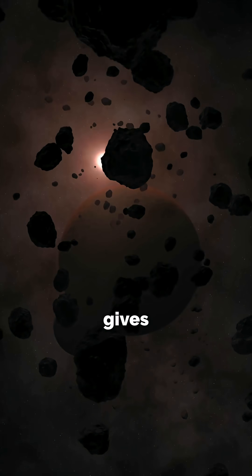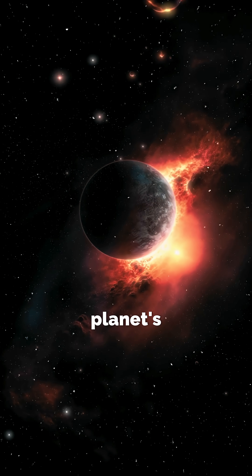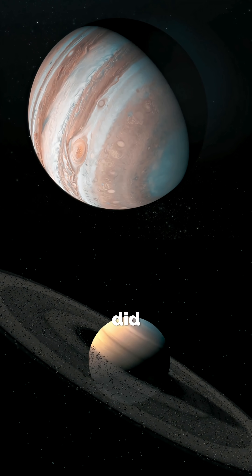Observing WISPit 2b not only gives us a rare glimpse into the early stages of a planet's formation, but it's also kind of like looking through a time machine — because this is probably exactly what Saturn and Jupiter did in the early stages of our own solar system.